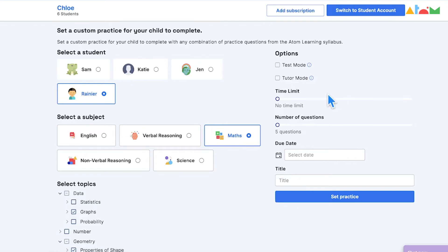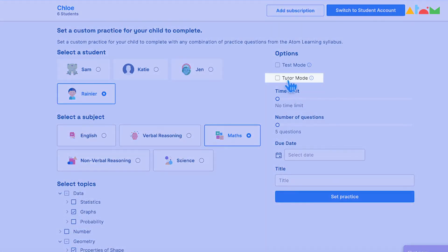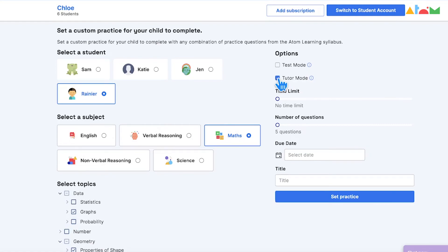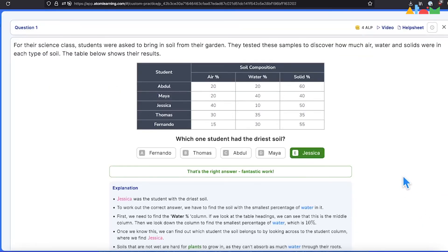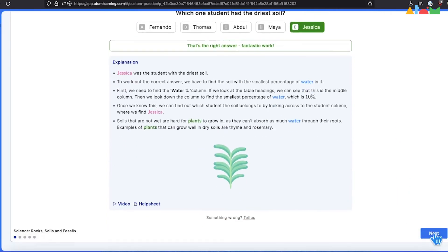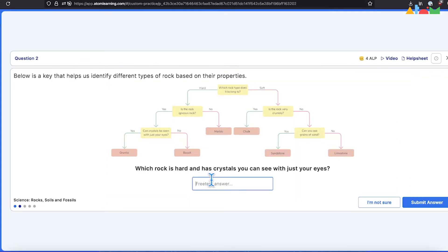However, if a parent or tutor wishes to support their child while they use the platform, using tutor mode in custom practice activities is the best way to do so. By switching tutor mode on, questions answered will have no effect on the progress measured for each student by the AI, and so will not affect the difficulty of questions faced during independent learning.